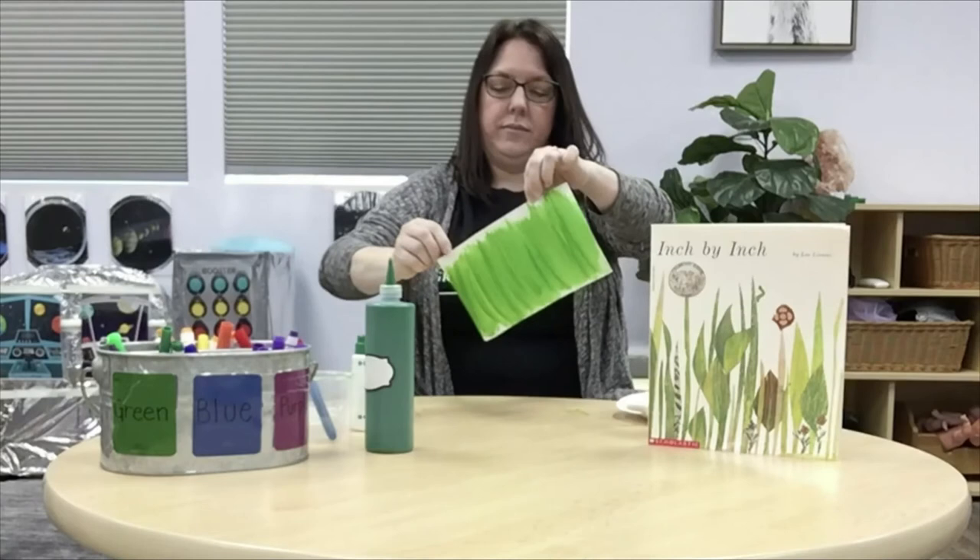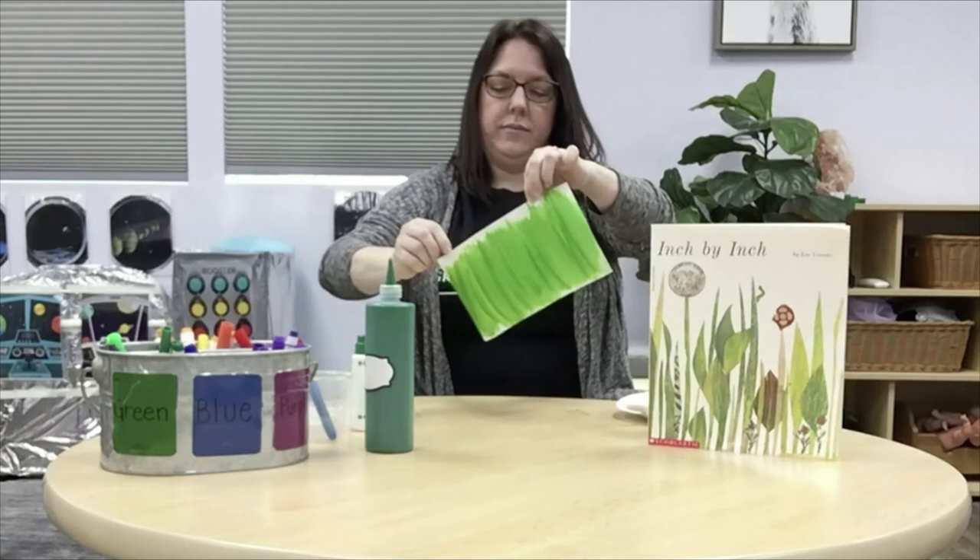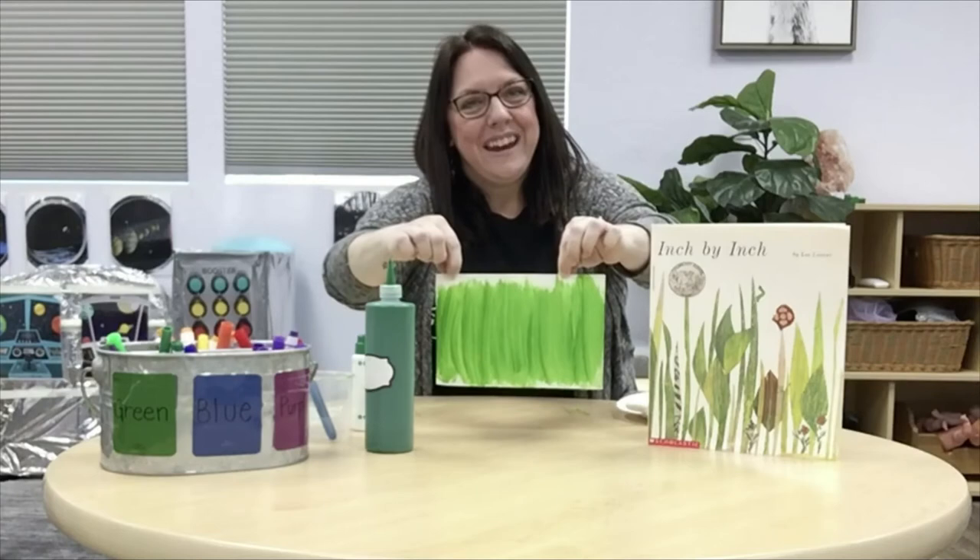I went ahead and made some grass. Just like that — what do you think? That turned out to be a really pretty color green. And then I'm going to use a very special tool to make my inchworm. Do you know what I'm going to use? Inch, inch, inch — I'm going to use my finger! So I'm just going to use the tip of my finger and dip it into some of the dark green paint. In the story, it described the inchworm as being green as an emerald. Do you know that emerald is a very dark, beautiful green jewel?